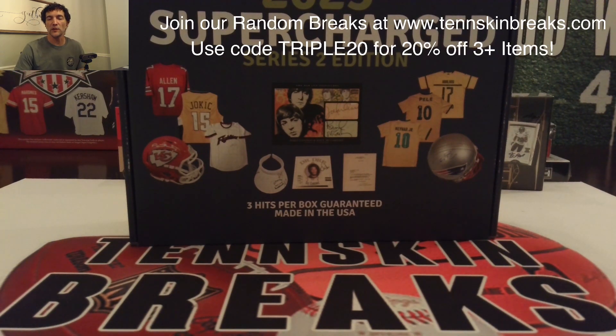All right guys, next up — first break of the night. This is break number two of our Super Break Supercharged. This is a brand new product, Series 2 just came out. They've actually got Series 3 lined up coming up probably over the next month or two. You've got three hits per box guaranteed, at least one buyback card, signed memorabilia, game-used items, sealed wax — any number of things you can find.